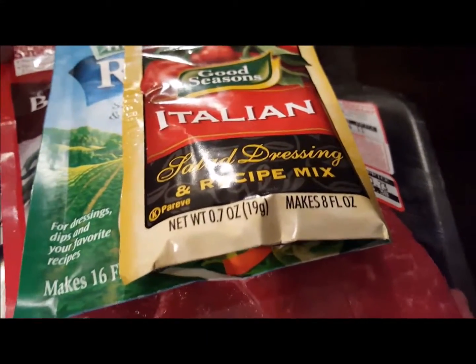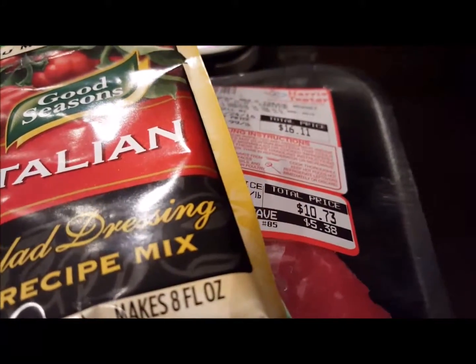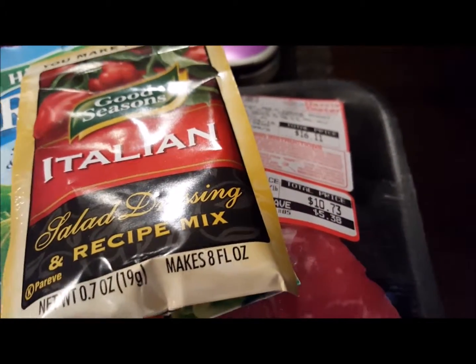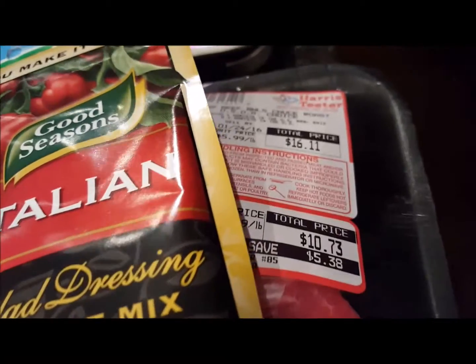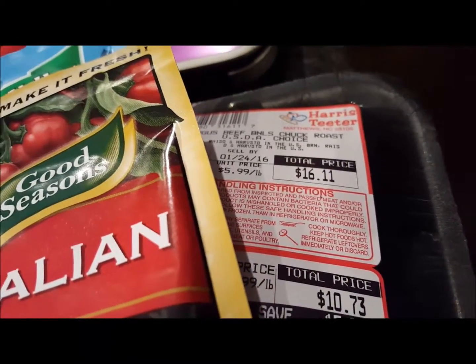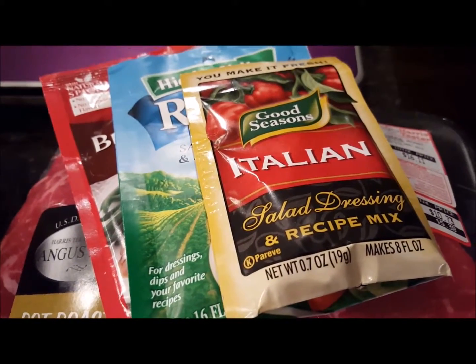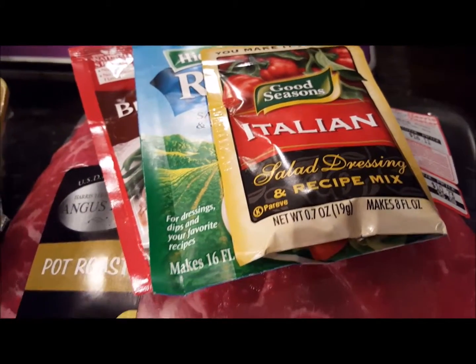Grabbed a pot roast. Surprisingly, they were half the price compared to Monday or Sunday when I went in there. So I picked up a pot roast for $10.73, a boneless chuck roast, and our usual Italian ranch and brown gravy to season it in the crock pot.